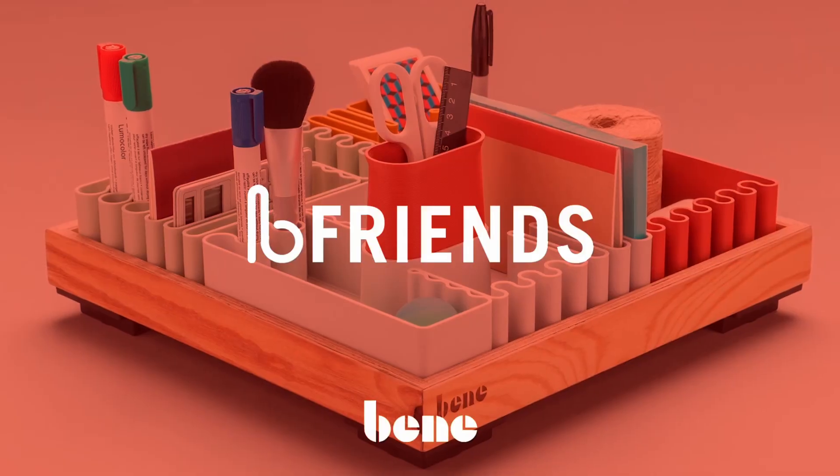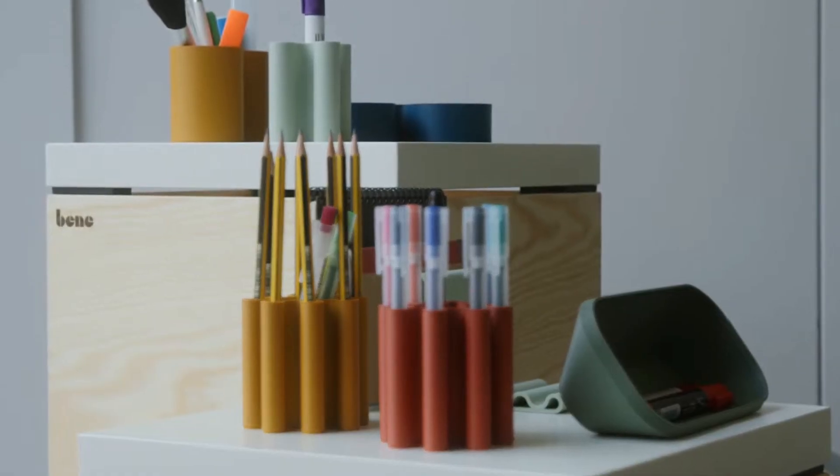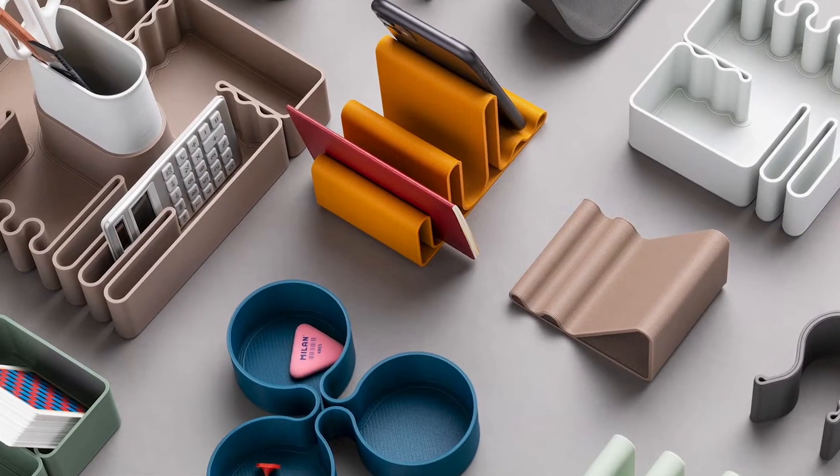Today we're going to talk about a category of 3D printed products called the Bee Friends, which are a whole category of office organizers. They are really fascinating because it's such an original design, and it shows the potential of 3D printing. It's an excellent example to show anybody interested in designing 3D printed products in a way that is both mass manufacturable and just beautiful.